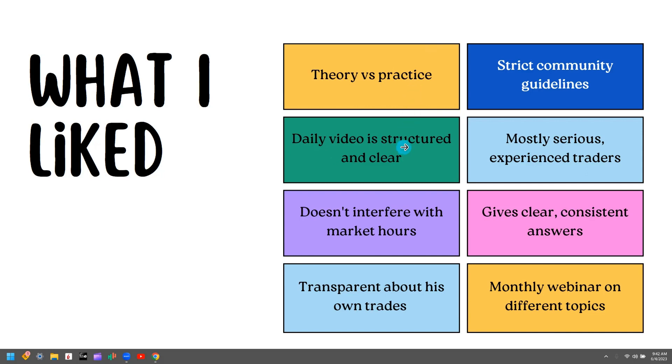The daily video is very structured and clear. It starts with a top-down approach, which is very logical — no BS, very professionally made. It gives you all the important points about the market and individual stocks he's looking at for that day and the next. The daily video usually comes out at 6 or 7 p.m., so it doesn't interfere with market hours. There's actually not much going on inside the service during market hours itself, which is very useful if you have a full-time job.